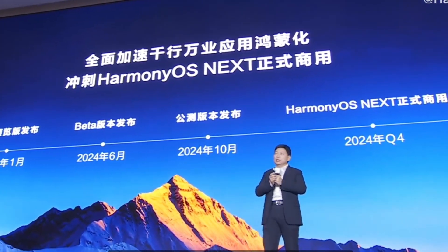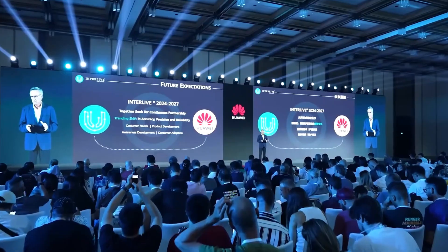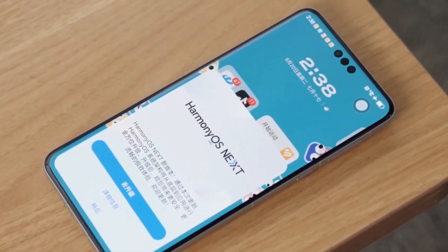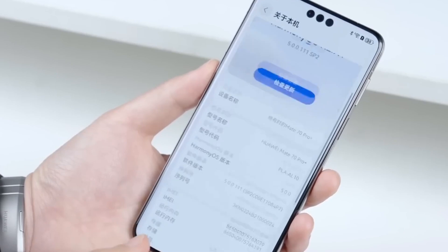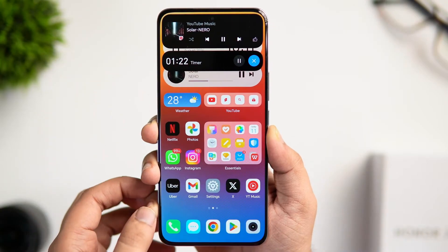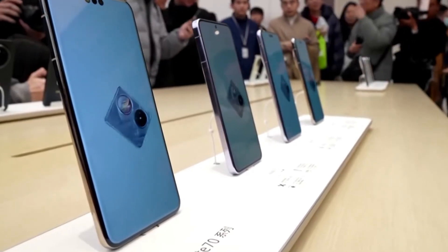Huawei is making massive waves in the smartphone industry, and its latest HarmonyOS Next update proves that they are here to challenge the status quo. This isn't just another software update — it's a statement. A complete shift in how Huawei envisions mobile operating systems, pushing past Android's limitations to create something truly unique. And if you thought Huawei was simply playing catch-up, think again.